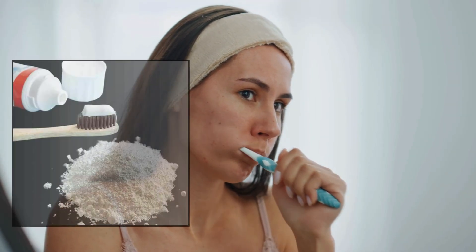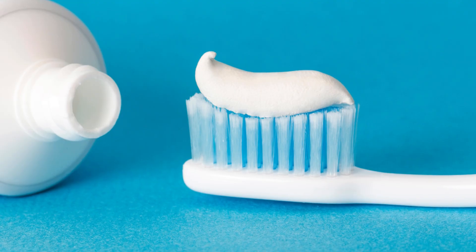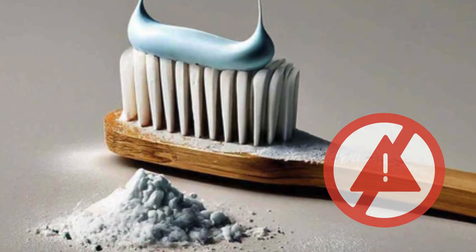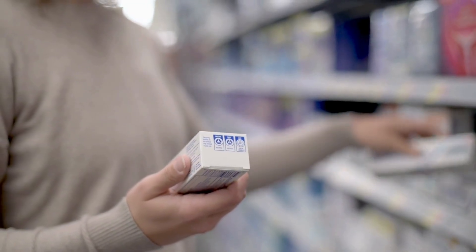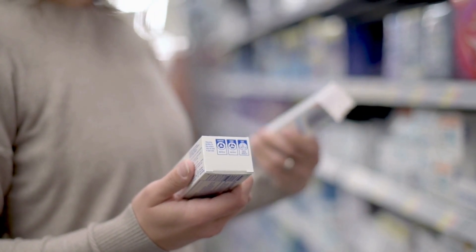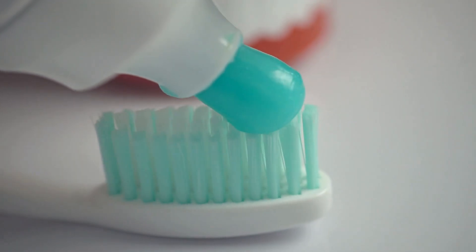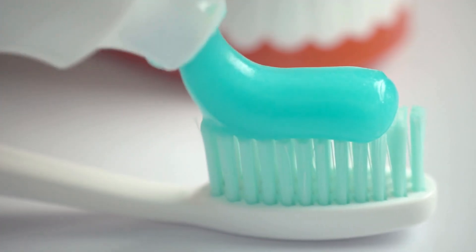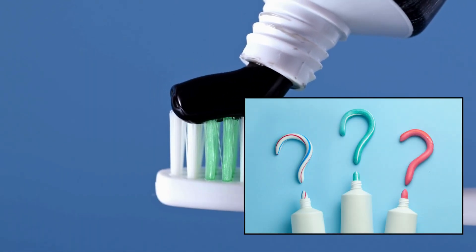For the average consumer, brushing with toothpaste that contains titanium dioxide isn't something you need to panic about. The amount used is small, and you're not swallowing it. There's currently no conclusive evidence that it causes harm in this form. Still, if you prefer to take a cautious approach, there are plenty of titanium dioxide-free toothpaste options available on the market. These often use natural or plant-based colorants and focus on ingredients like baking soda, charcoal, or clay for whitening and cleansing.